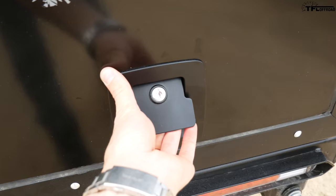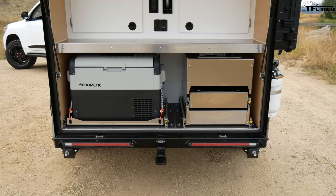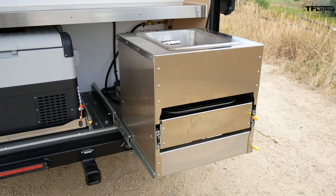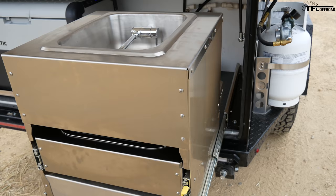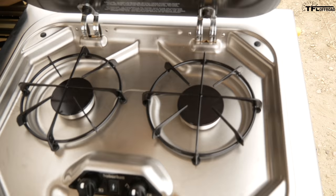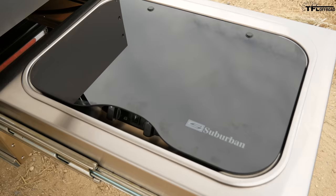Let's check out the kitchen. It opens in the back with two handles and is on struts so it keeps itself open. Here's everything you need to cook while camping. All the components are on locking slides — they lock both in and out, so you don't need to worry about things rattling on the trail or sliding back in if you're parked on a slight slope. The sink folds out right there.